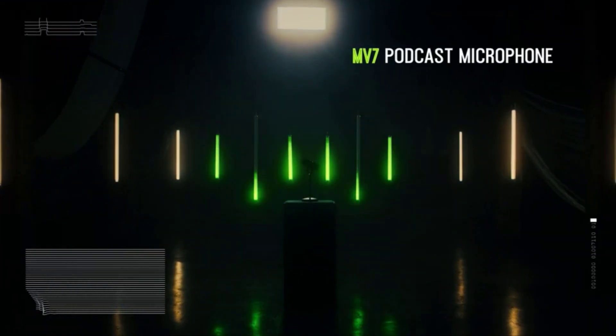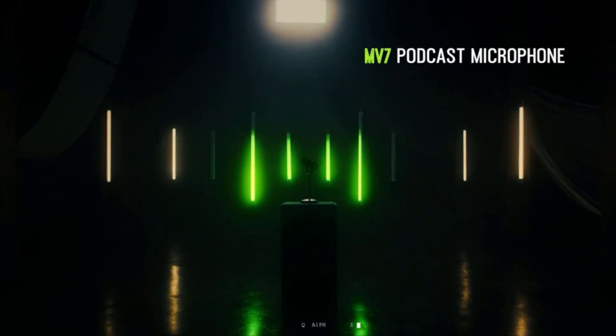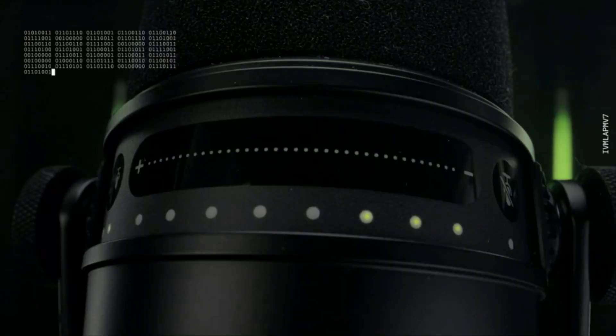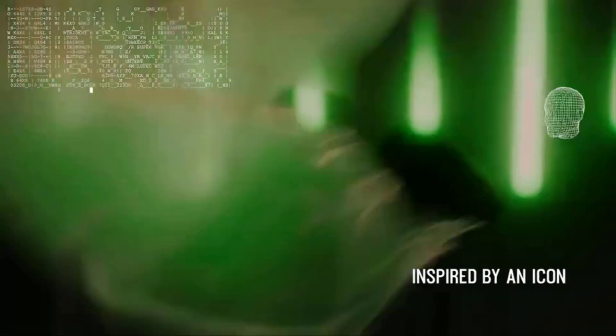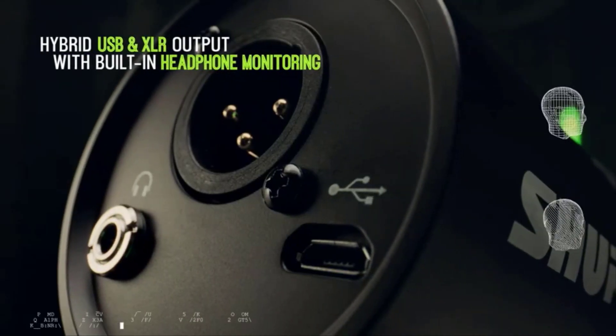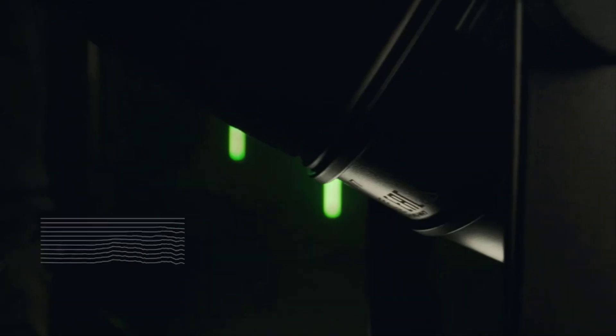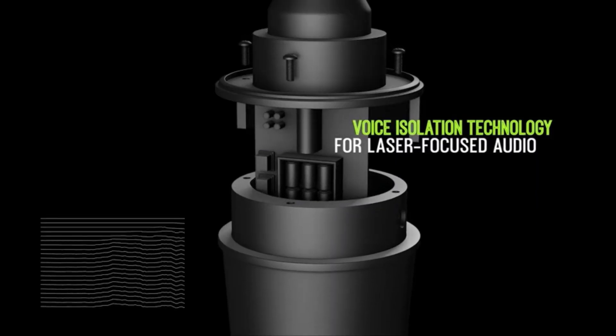You will notice some pretty loud plosives, so it might be best to invest in a shield to block your breath from the mic, or avoid having the mic directly in front of you when recording. The MV7 takes advantage of the Shure Plus MOTIV software, which lets you tweak and fine-tune your sound with relative ease.